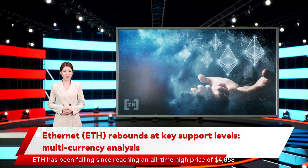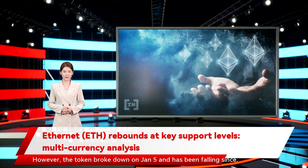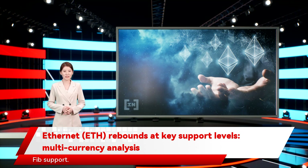ETH has been falling since reaching an all-time high price of $4,868 on November 10. The downward movement initially stopped once the token reached the previous descending resistance line. ETH bounced three times, validating the line as support. However, the token broke down on January 5 and has been falling since. It is currently trading just above the $2,920 support area, which is a very strong support area since it is both a horizontal and a FIB support.